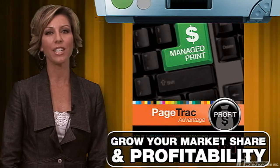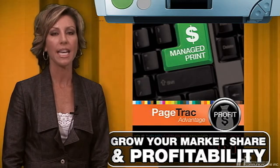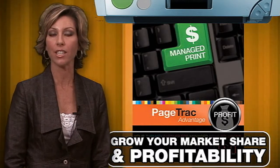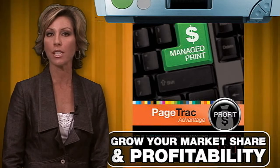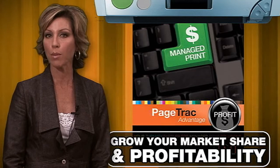As pioneers in recognizing the current challenges and expense of unmanaged print in corporate America, LMI developed a customized program called the PageTrack Advantage — a comprehensive suite of powerful solutions that the new generation of dealers can leverage to grow market share and profitability.